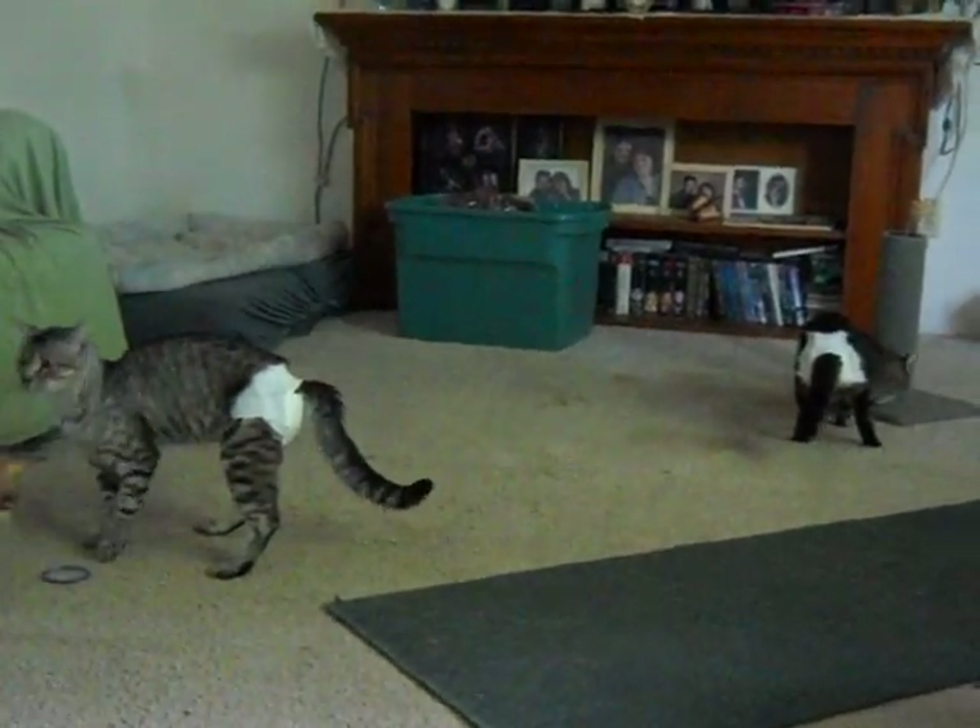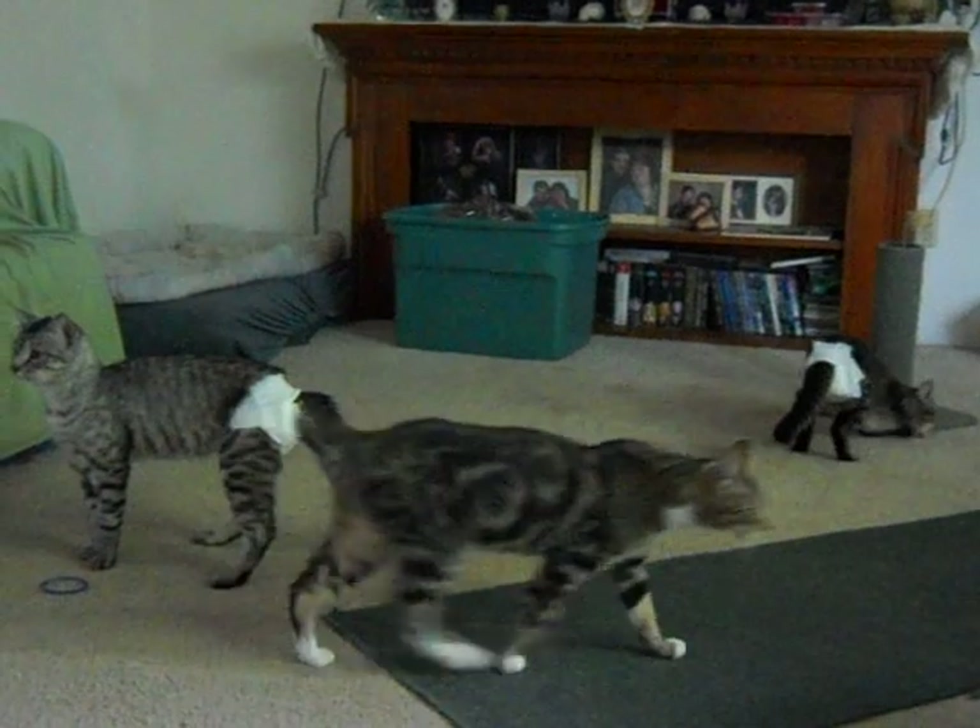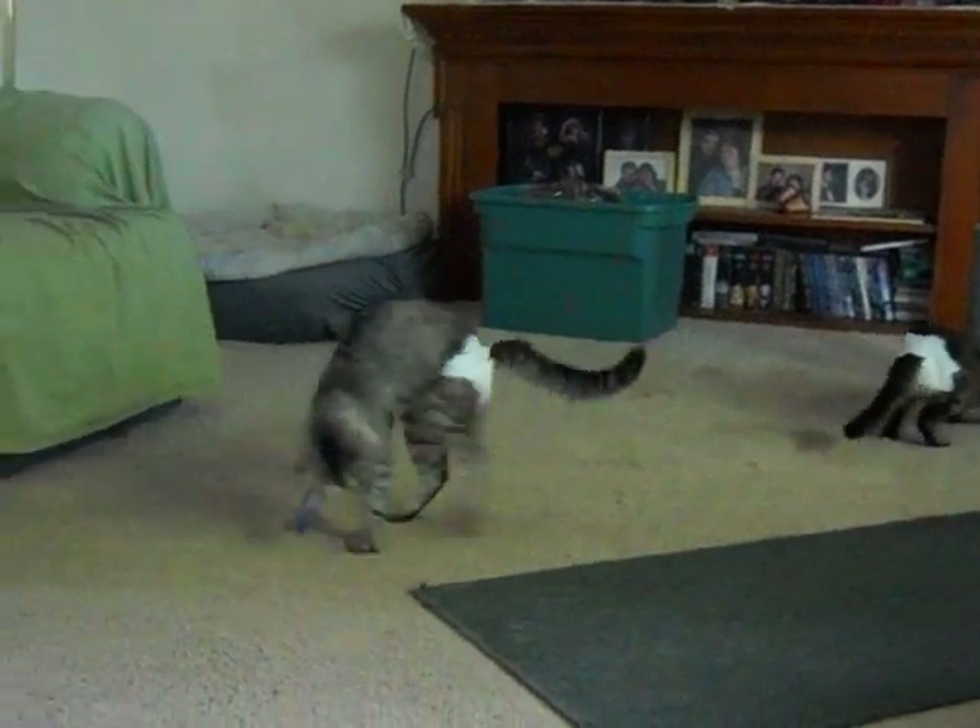What I do is I cut a tail hole, obviously just a slit, because it would defeat the whole purpose of having the diapers on.